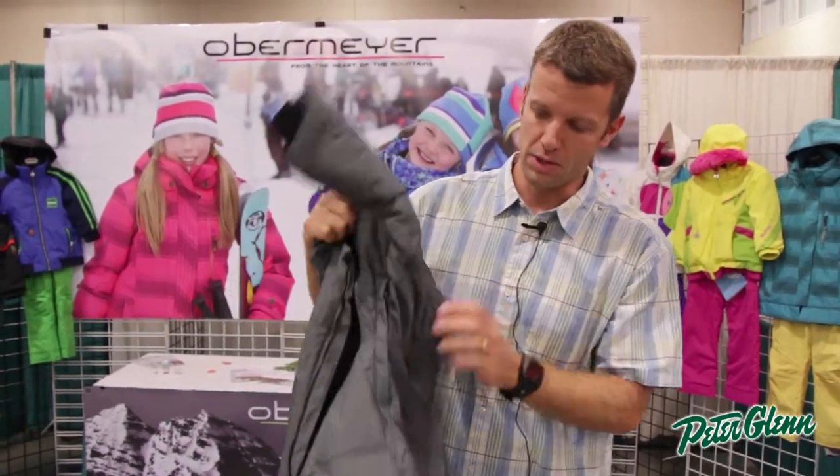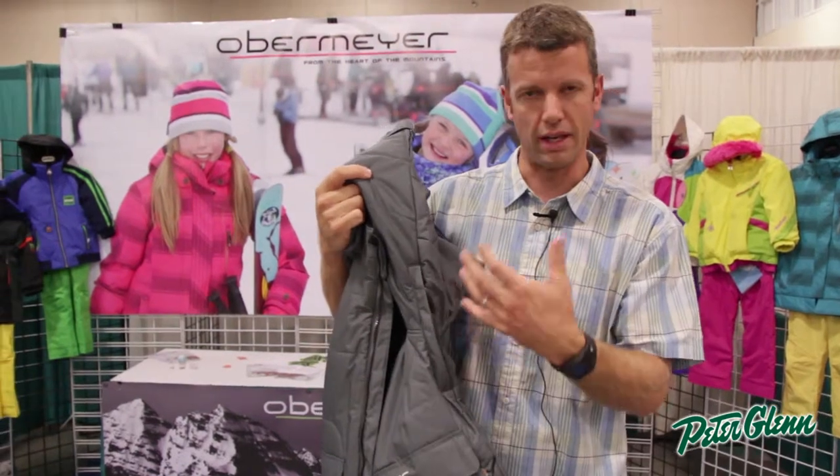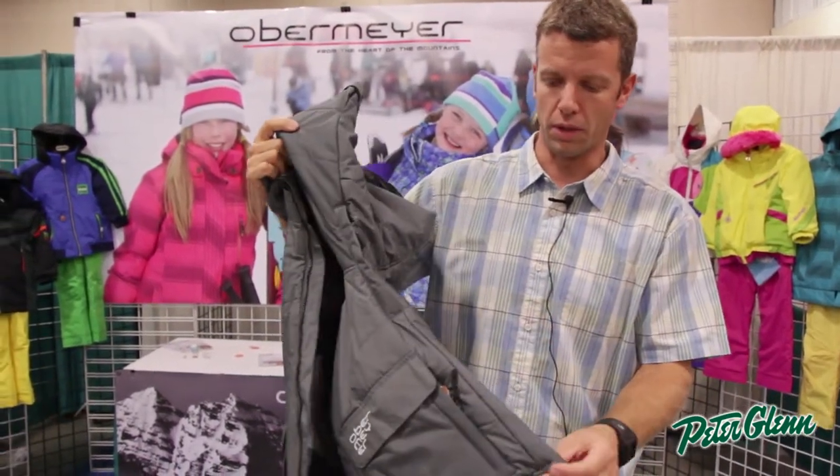Underarm vents — all of our Junior product has underarm ventilation. If you get hot, your kid can open it up and it breathes really well.